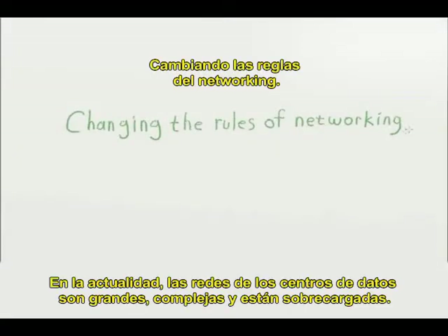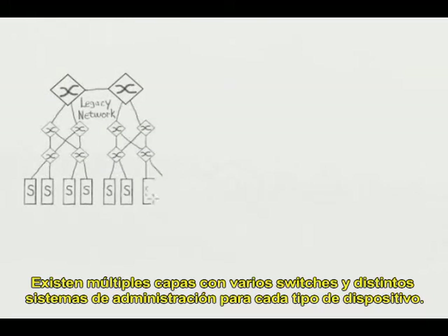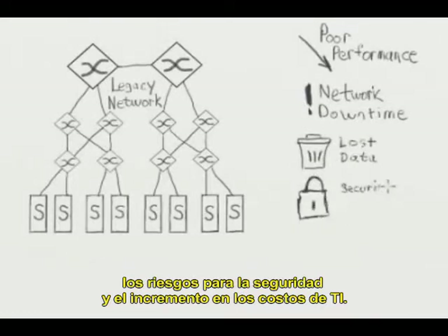Today's data center networks are large, complex, and overloaded. Here's a typical example. There are multiple layers with many switches and different management systems for the different devices. This has created lots of challenges for IT executives like poor performance, network downtime, lost data, security risks, and soaring IT costs.